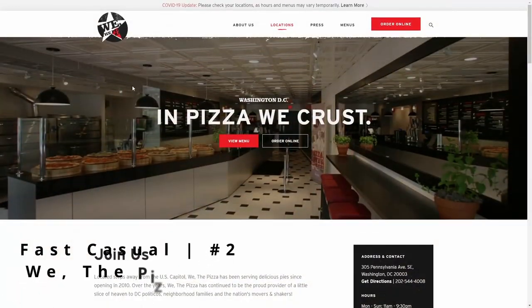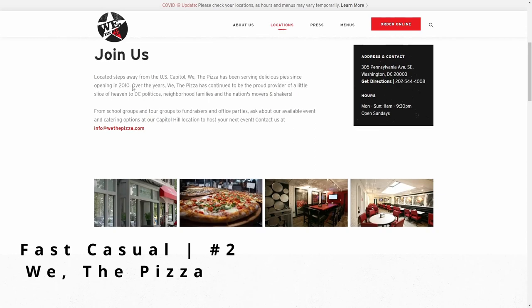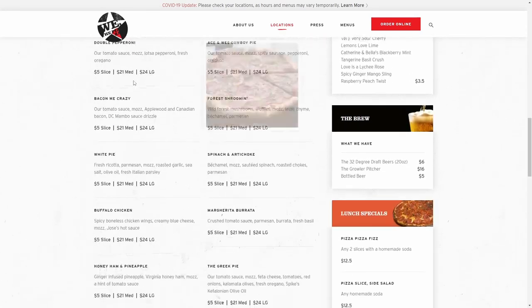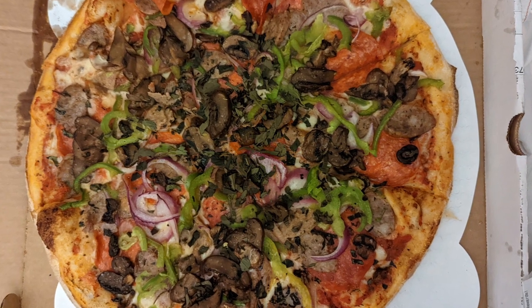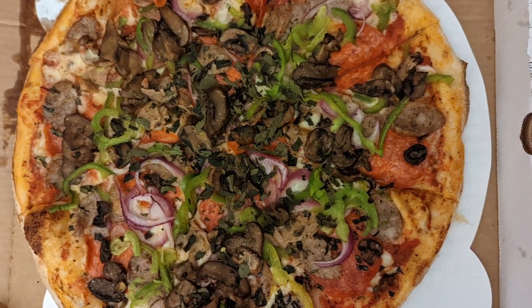We the Pizza came highly recommended to us by a friend. We ordered through the delivery app and it was delicious. The toppings were perfect and when we opened our mouths to take the first bite, we literally started to drool. Check them out.